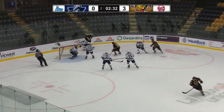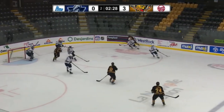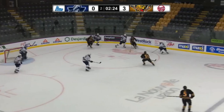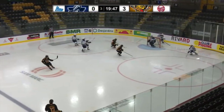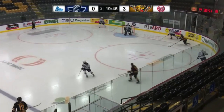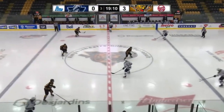Late in the second period, Bolduc makes an excellent pin down on the attacker in the corner to separate his opponent from the puck effectively, leading to what was supposed to be a recovery. Early in the third period, Bolduc looks to start the breakout for his team. He senses the pressure coming from his right and quickly backs off, showing poise and quickness to make the right decision and not force a play.